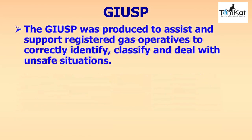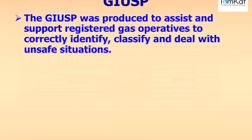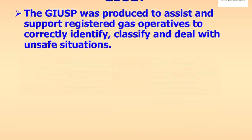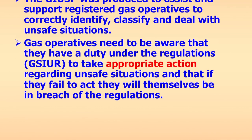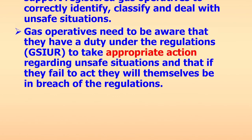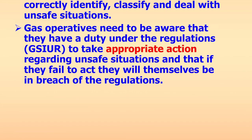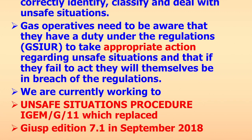The Gas Industry Unsafe Situations Procedure was produced to assist and support registered gas operatives to correctly identify, classify and deal with any unsafe situations. Gas operatives need to be aware that they have a duty under the regulations to take appropriate action, and that if they fail to act they will themselves be in breach of these regulations. We are currently working to iGEM G11, which replaced the Gas Industry Unsafe Situations Procedure Edition 7.1 in September 2018.